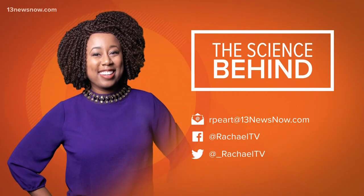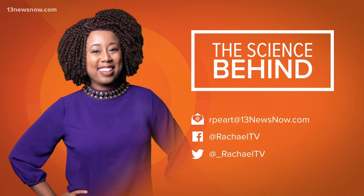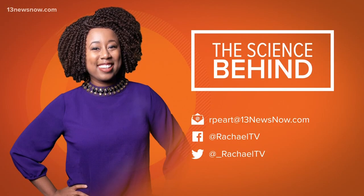A viewer requested this week's topic for his granddaughter. So if you or the kiddos in your life have something you want me to explain, you can send me an email or reach out on social media.